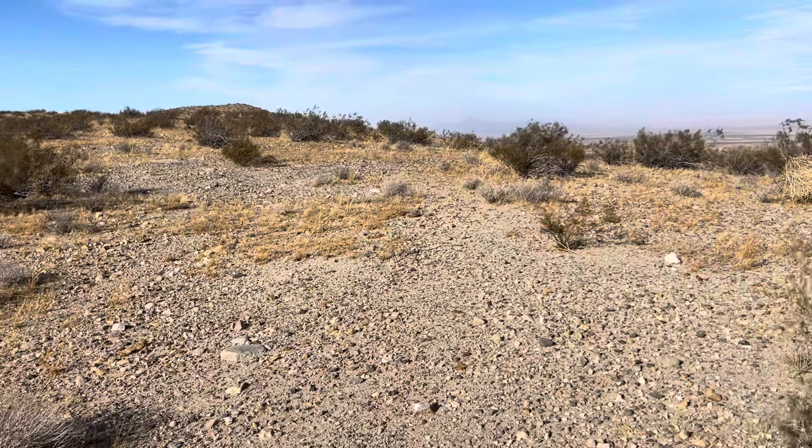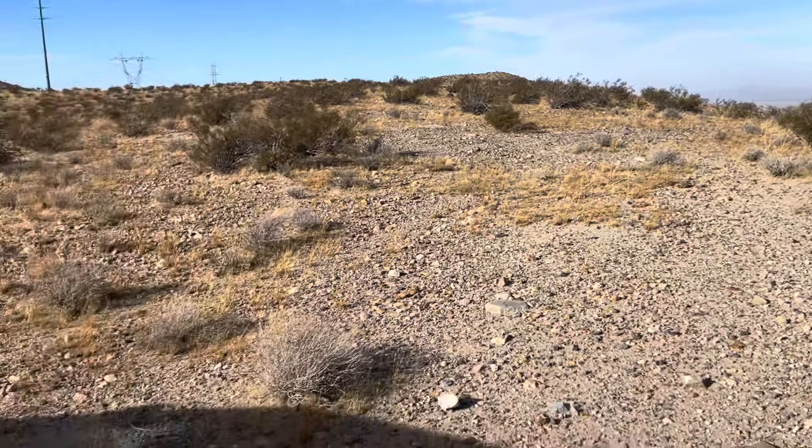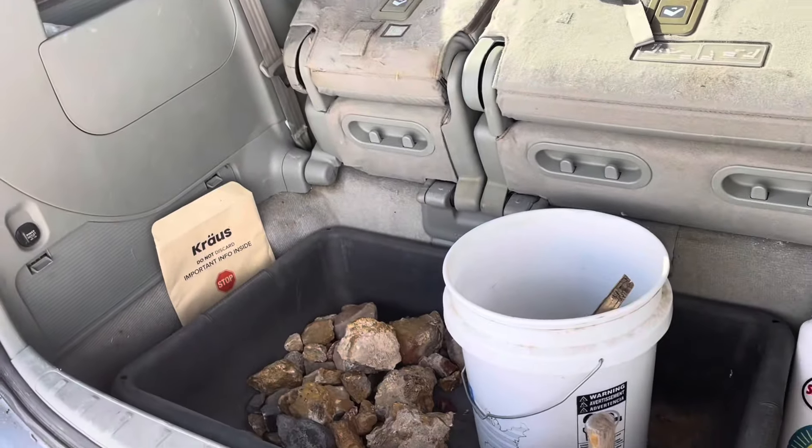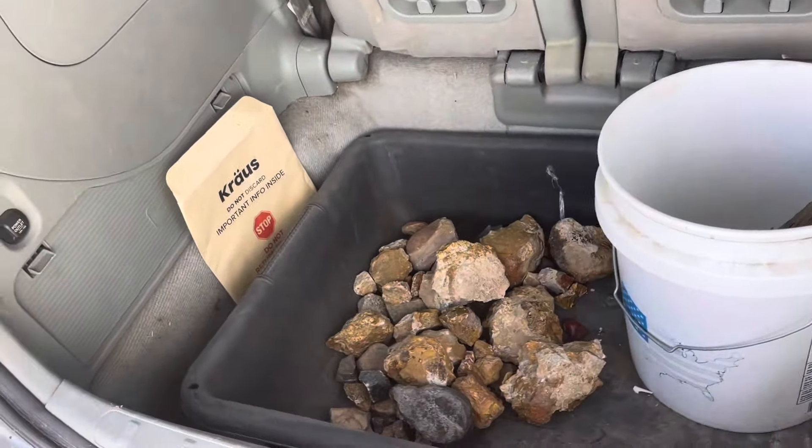I turned my camera on and forgot to push record. Anyway, we're here by the car - it's super windy right now, so probably not going to be much of a video, but that's okay.